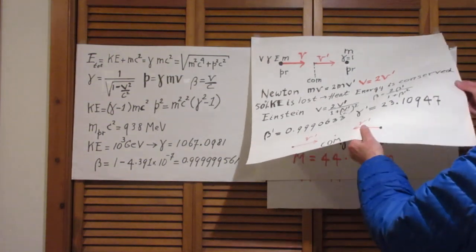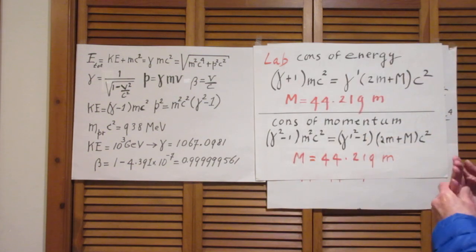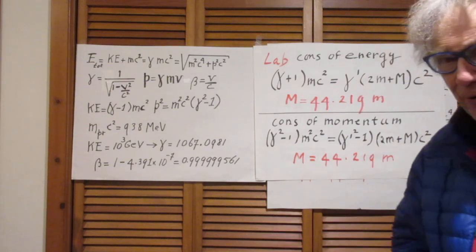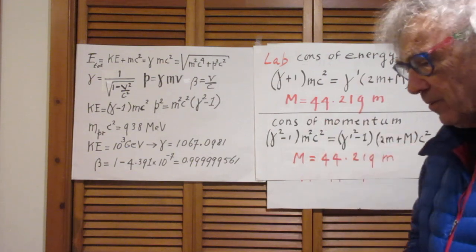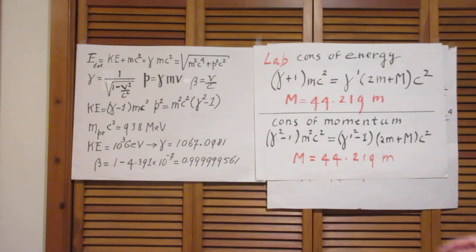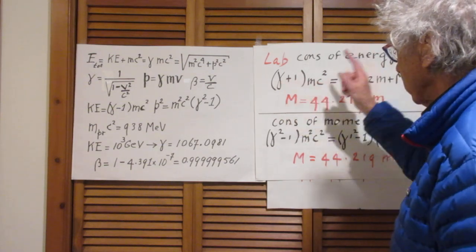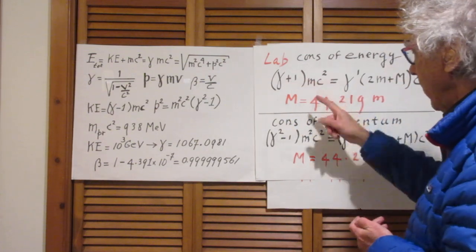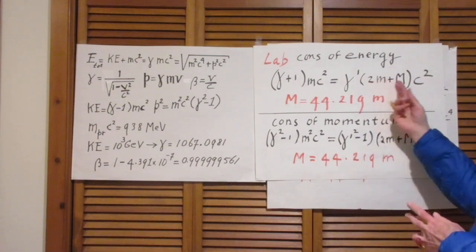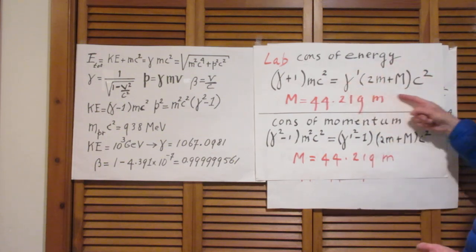So let's now move to our lab frame. Because capital M is produced with the maximum value possible, clearly in the lab frame conservation of energy must hold — like in any frame for that matter. And conservation of momentum also holds because it is a collision; conservation of momentum always holds. Let's first look at the conservation of energy. The total energy in the system before the collision is (gamma + 1)mc². The gamma mc² is the result of the 1000 GeV proton and the mc² is the proton that stands still. After the collision, all three particles — 2m plus capital M — are now moving with V prime in the laboratory system, so this is then the total energy after the collision.